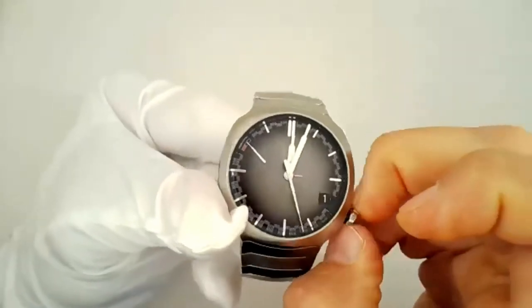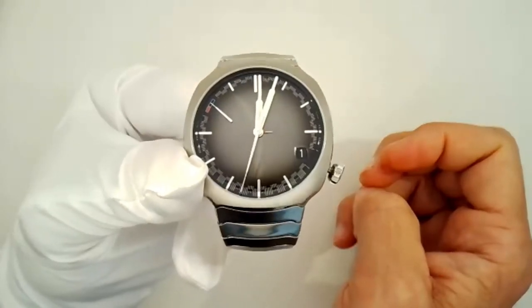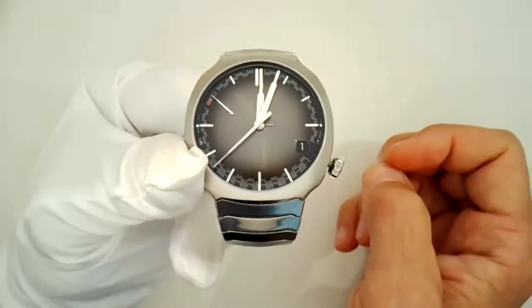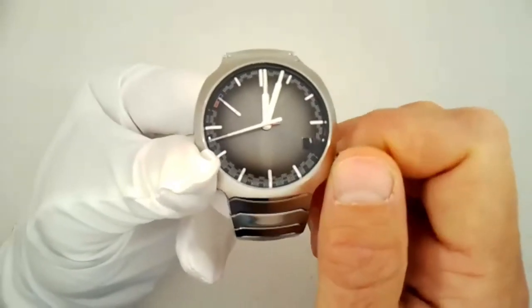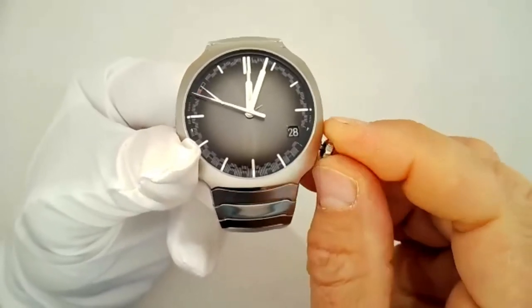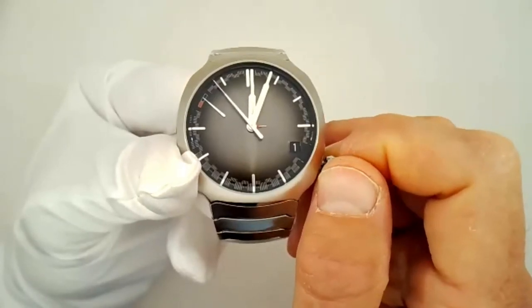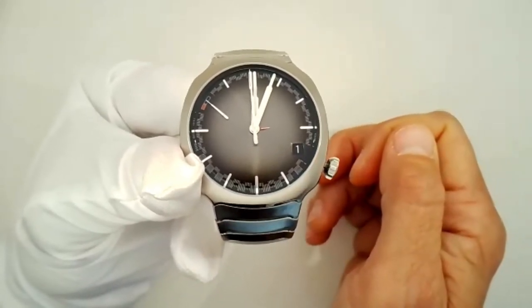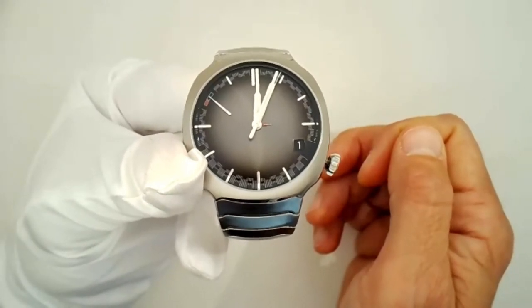It doesn't stop there. Going back to the date setting — usually on a traditional perpetual calendar, brands would tell you not to change anything near midnight because you'd break many gears. We have a patented system with springs allowing me to go forward and backwards on this particular date. So I can go back — you see the arrow at the center going to the 28th of February, then the 1st of March, then back to the 28th of February, then the 1st of March again. So if you miss the big day, you can play with it the next morning and experience the big jump again.